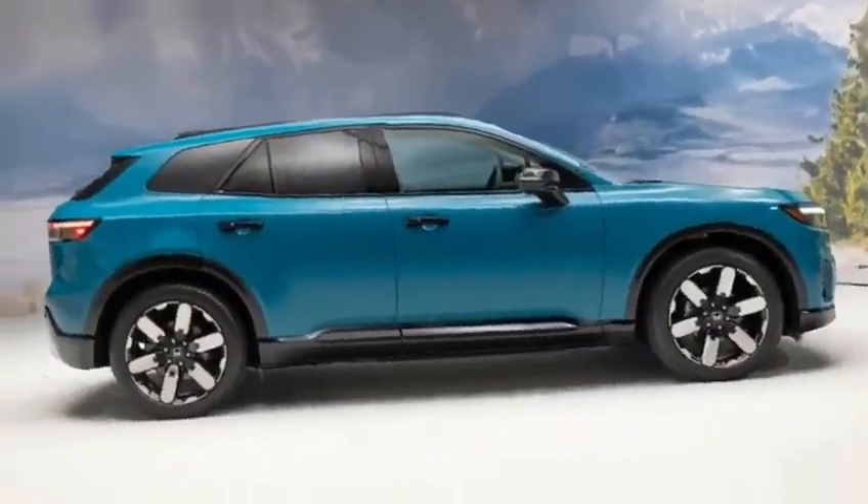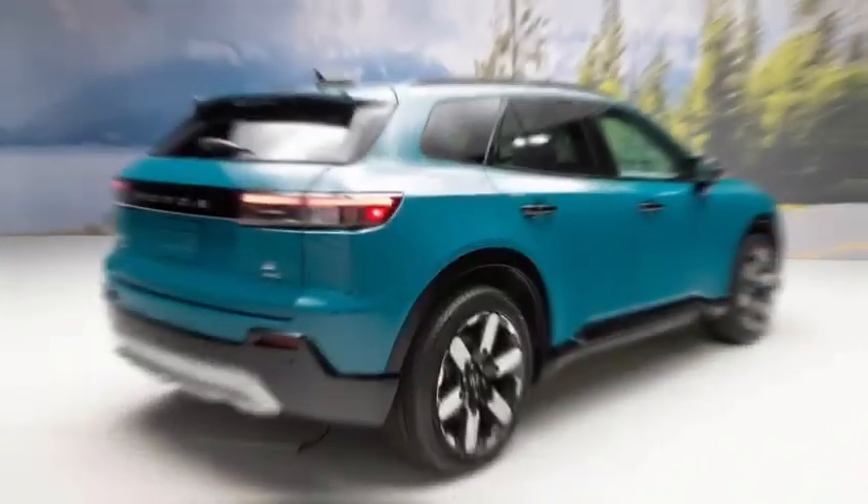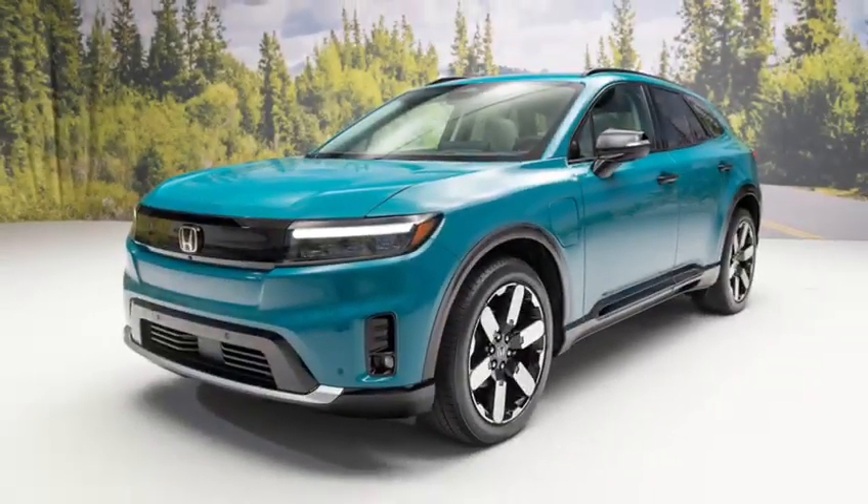If you're looking for an all-electric SUV, the Prologue is definitely worth considering. Thank you for watching — if you enjoyed this video, please give it a thumbs up and subscribe to my channel.